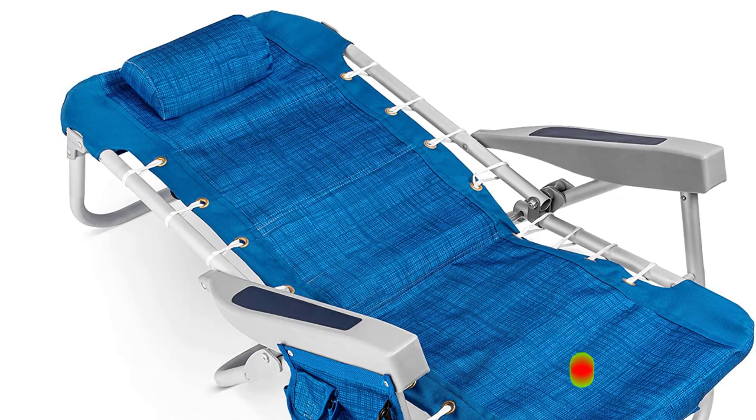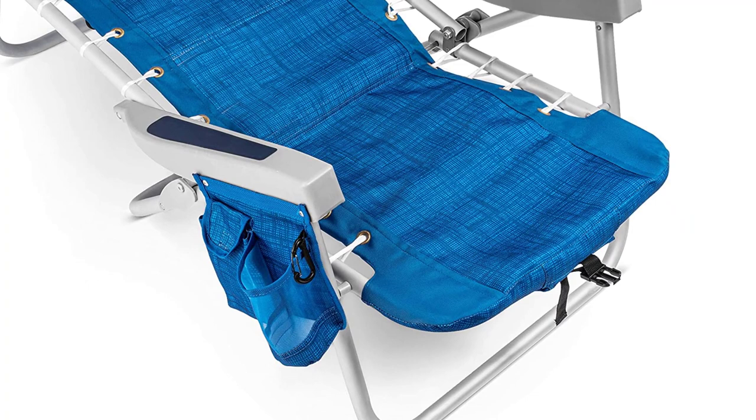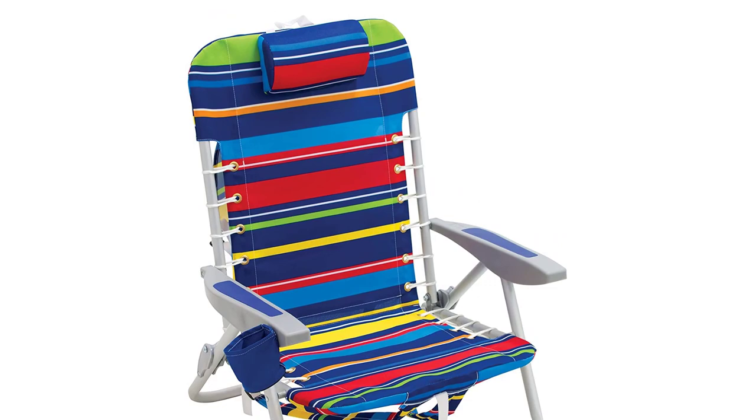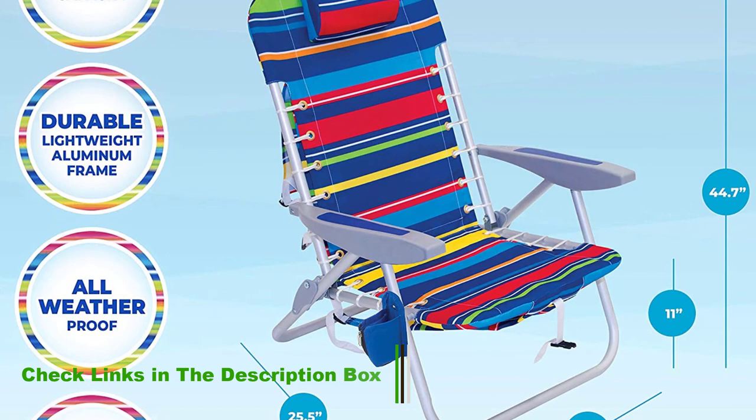Number 5: Rio Beach Chair. The best beach chair is one that marries form, function, and comfort. The flexible suspension of the Rio Beach 4-Position Backpack Lace-Up Folding Beach Chair is designed to conform to your body, offering the most comfortable support while lounging. It was super comfortable to take a nap in, our tester reported after an outing in Malibu, California. This chair also has a 4-position recline and an adjustable pillow.